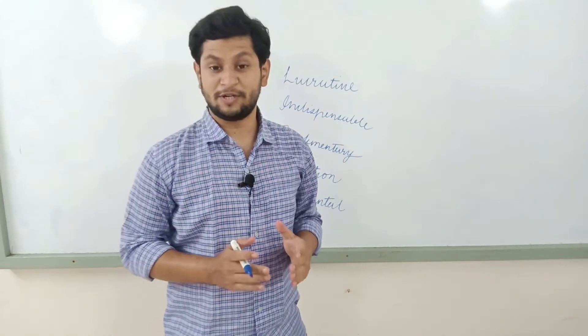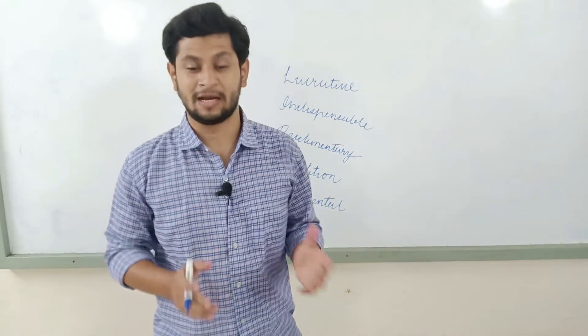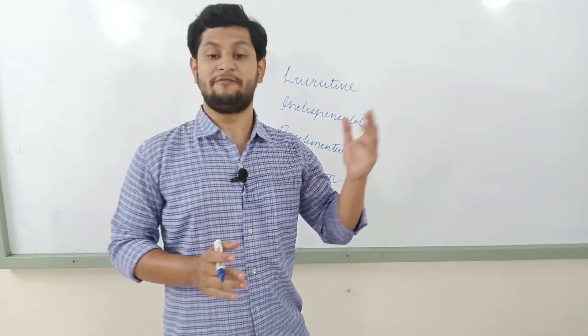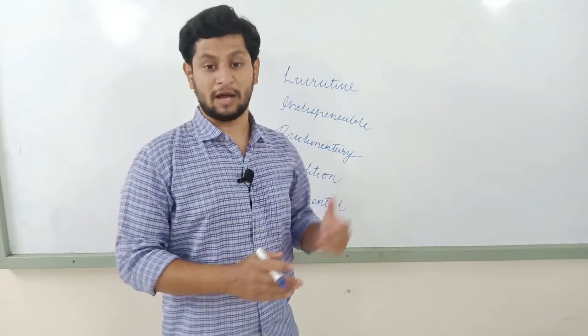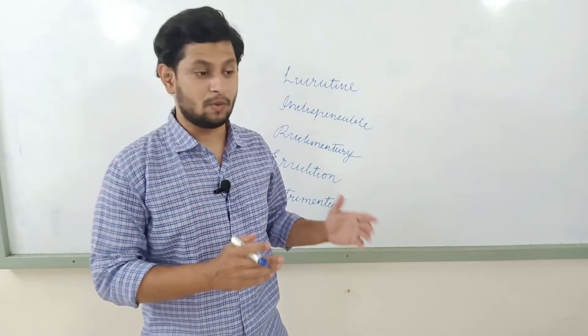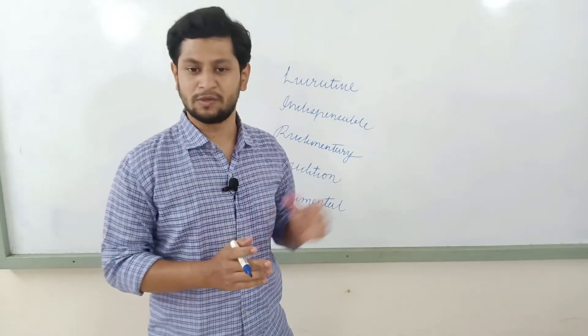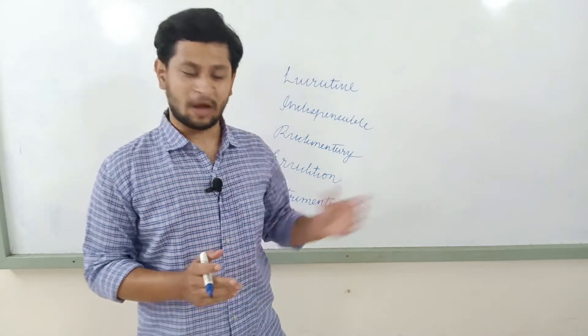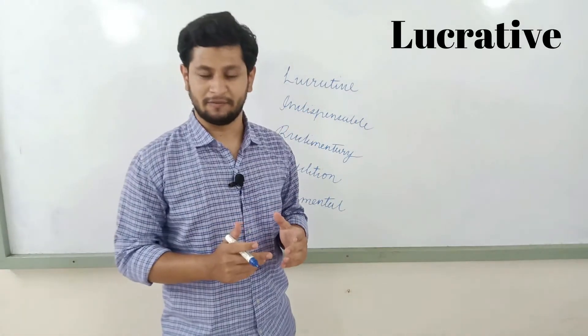Hey guys, welcome back to another video. Today we'll be talking about the top 5 words which can be really beneficial for you to get above 7 in IELTS. If your grammatical accuracy, ideas, connectors, and grammatical range are wonderful, you can easily attain a 7 band score if you use these words in your exam. So without any further ado, let's get started. The very first word is 'lucrative'.